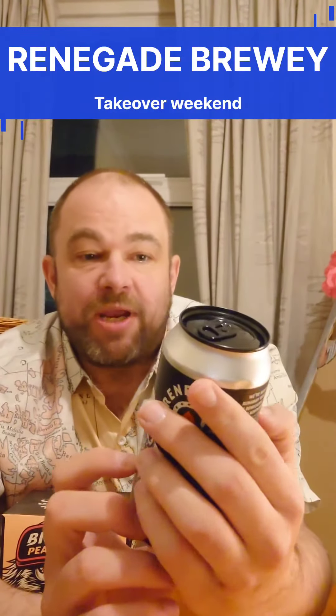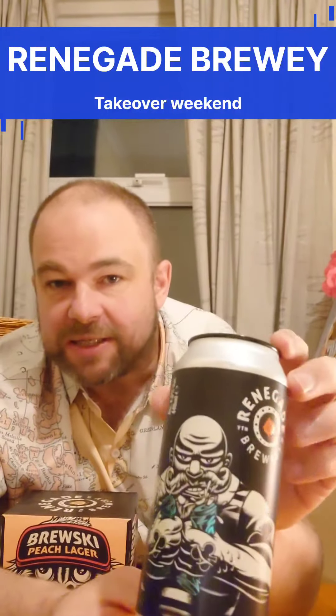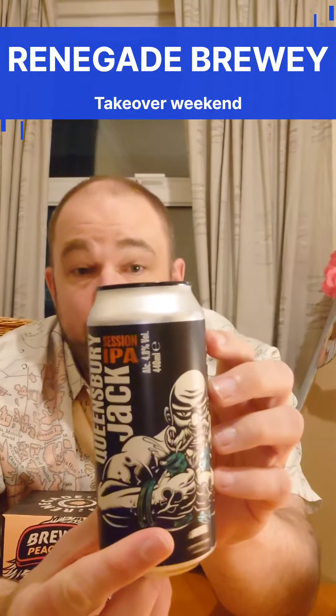The Queensbury Jack Session IPA — loving the can. I don't know who this character is, but it's great. So that one will be coming up. It's 4.8% in that one, so a little bit stronger, still a sessionable IPA.